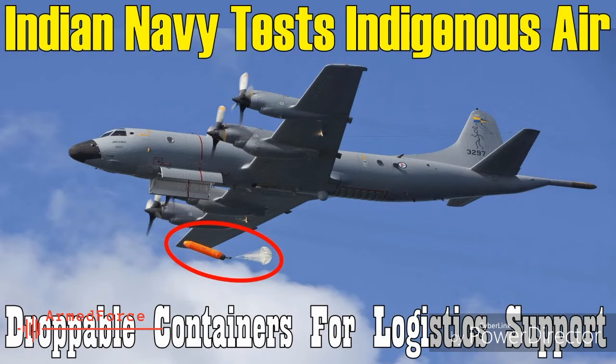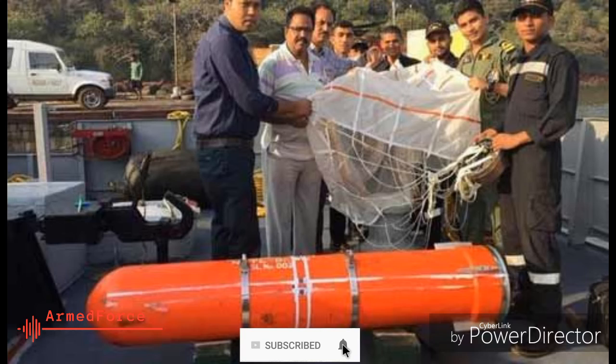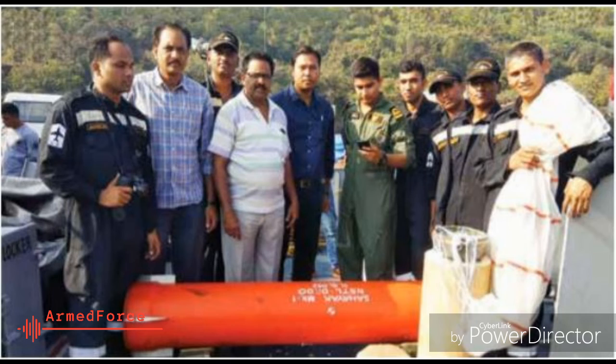The GFRP containers are designed to withstand water entry shocks and are completely watertight. The parachute system helps to control the rate of descent of the container. This system has a P4M pyrocutter mechanism, designed and developed by NSTL, for separation of the pilot parachute from the main parachute. With the success of these trials, series production of Sahayak containers and parachutes would be undertaken; the product has high export potential.